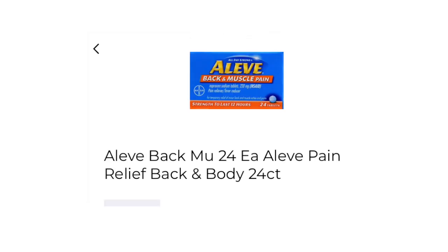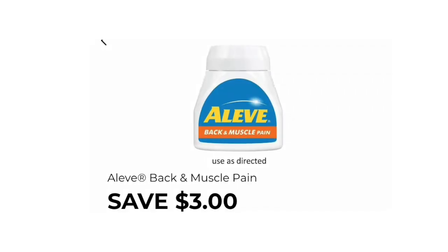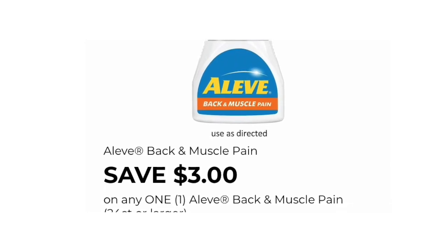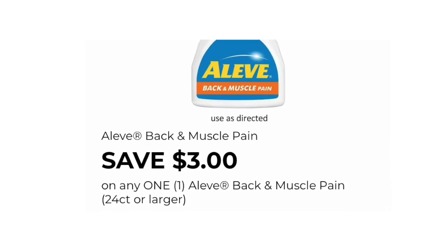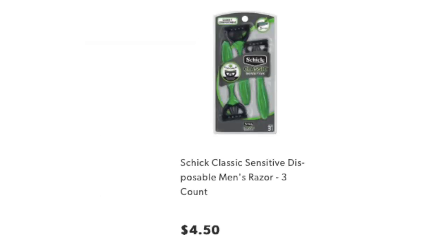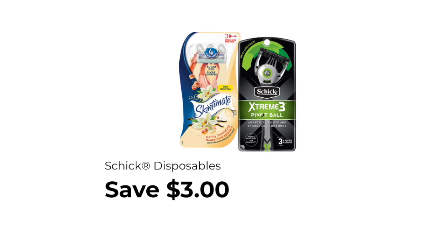The next item you want to pick up is one of the Aleve Back and Muscle Pain Relief, priced at $4.25. The coupon you need is $3.00 off. Next, pick up one of the Chic Classic Sensitive Razors — the men's — priced at $4.50. The coupon you'll need saves $3 off the one Chic disposables.